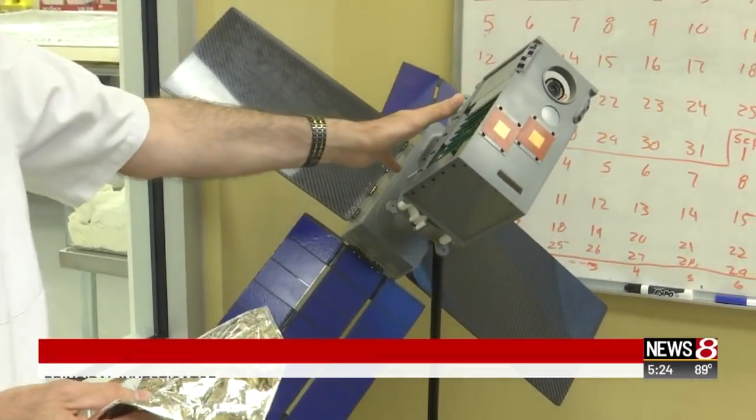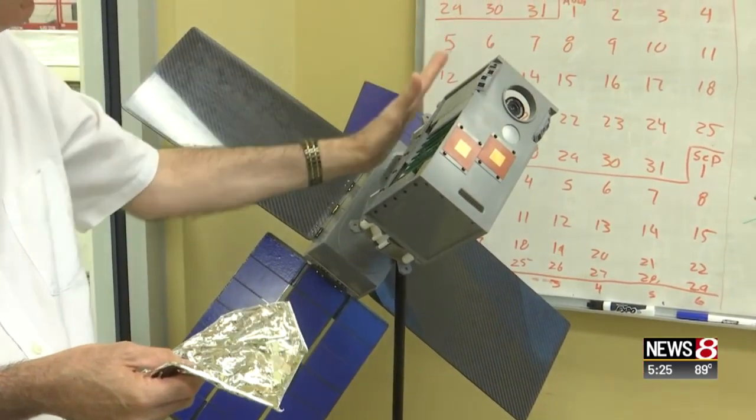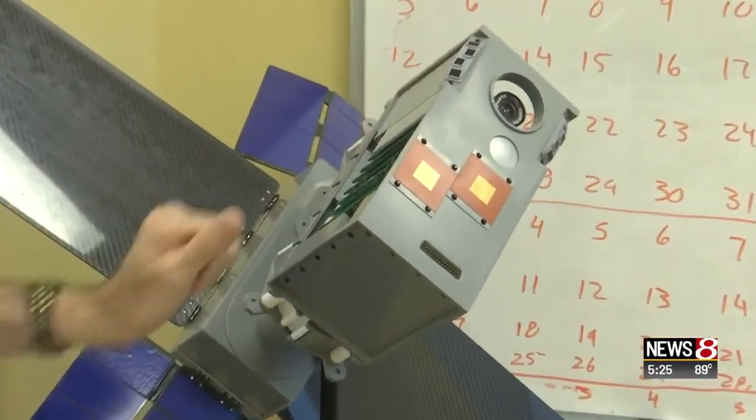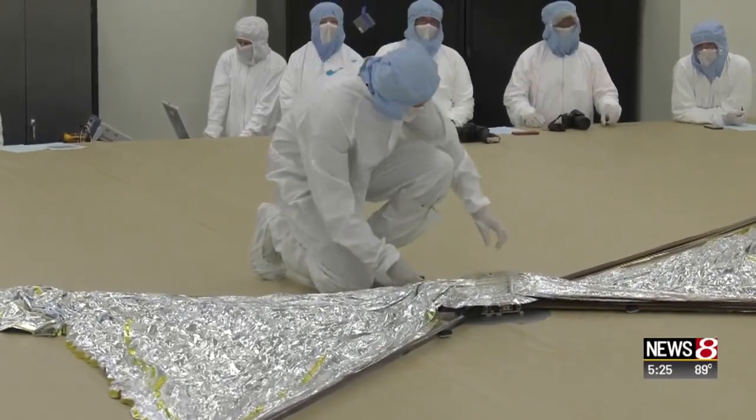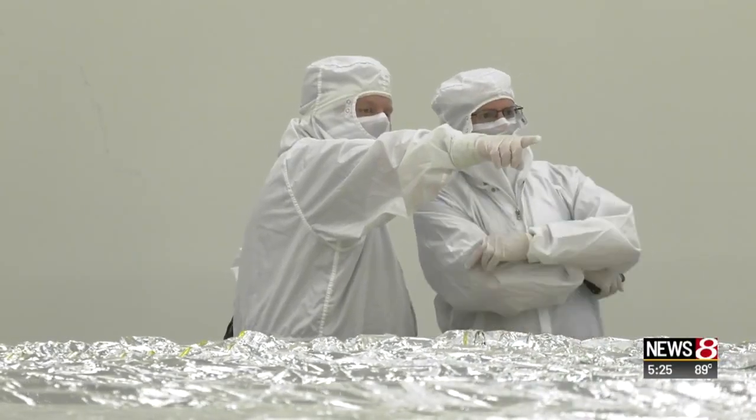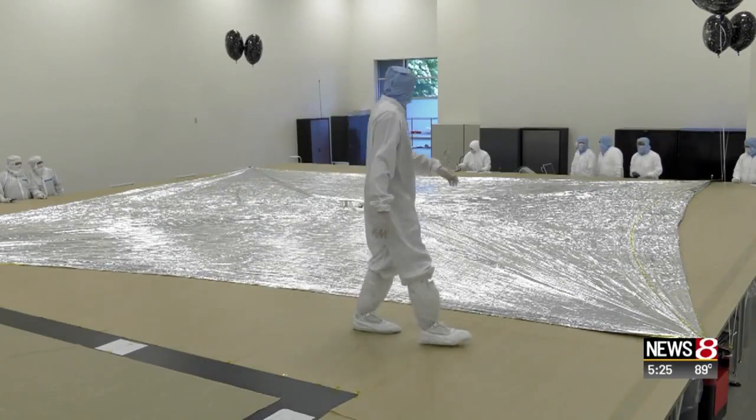The spacecraft — this is the actual size. The camera is here. If deploying the sail from the tiny spacecraft doesn't seem hard enough, these guys have to sail it through outer space — something there's no instruction manual for, because it's never been done.